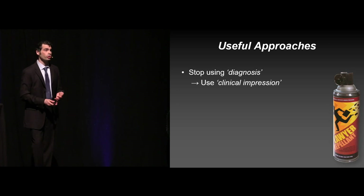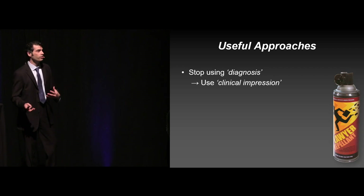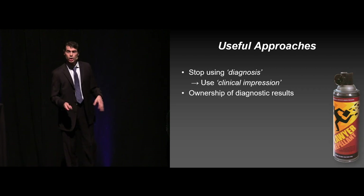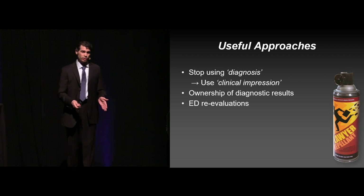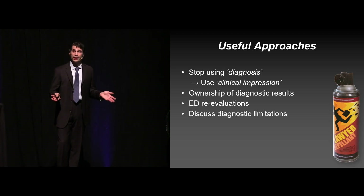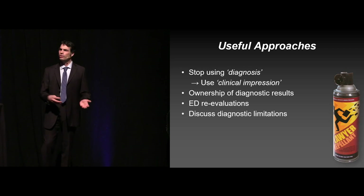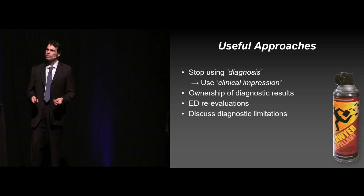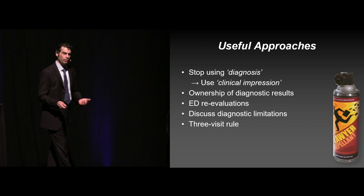Here are my recommendations. First, stop using the term diagnosis. From a med-mal standpoint, the term diagnosis implies a completed product. Instead, just use clinical impression — every word matters, makes it more defensible. Own your diagnostic results — that includes talking with the patient and reevaluating them, documenting your reevaluation, and discussing the diagnostic limitations with the patients. Have humility about that. Explain that no CAT scan is perfect, no test is perfect, there's always the chance we're going to miss something, but right now I don't see anything — if you get worse, come back. Don't delegate that to a nurse. That communication is absolutely critical. Make sure they understand it, and make sure you find out what they're worried about too.